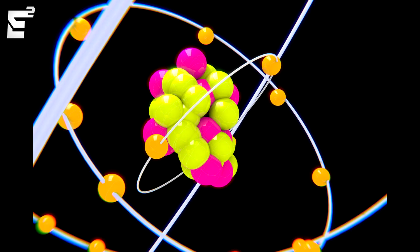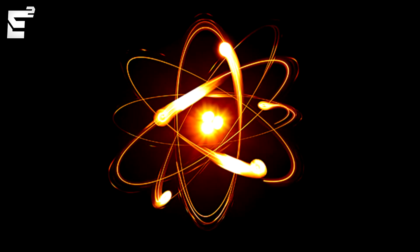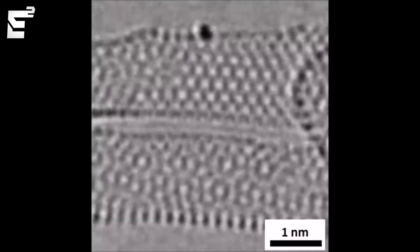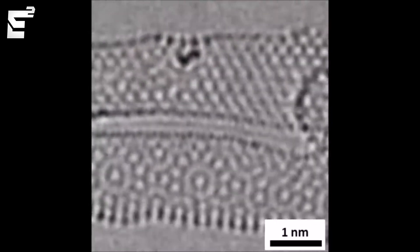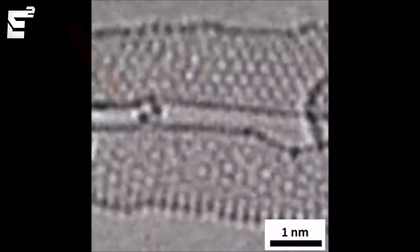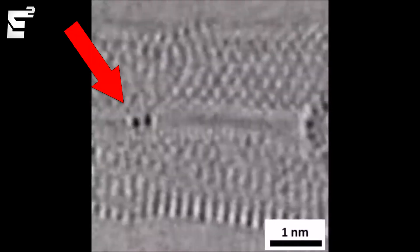Have you ever wondered what atoms actually look like in real life? You've seen those scientific pictures in your textbooks, but what does an actual atom look like? Well, now we can actually see this with electron microscopes — we can see two atoms bonding. This is pretty much how molecules of all kinds of substances form, including water.